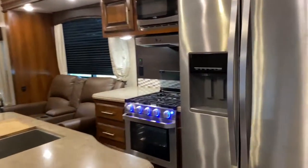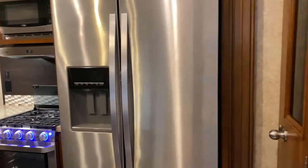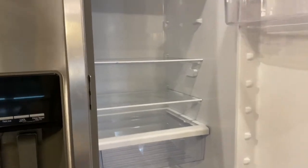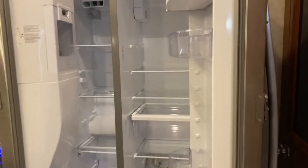Before I forget — this is a residential-sized fridge. Right now it's in the locked position; you just open that up and it's a massive refrigerator that even has an ice maker in it.